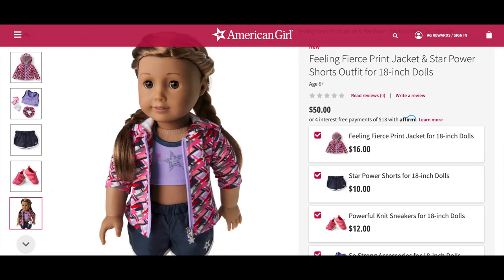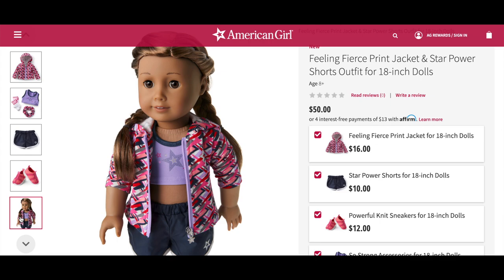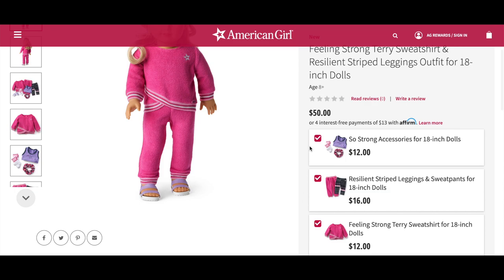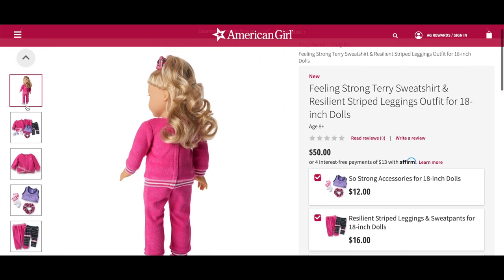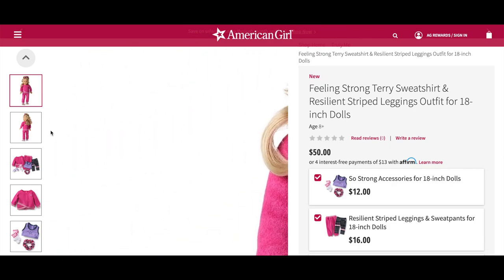This outfit is so sporty — they show the shirt with the shorts and the jacket. The next style option is the Feeling Strong Terry Sweatshirt and Resilient Stripe Leggings Outfit, which has three items: the Sew Strong Accessories, the Resilient Stripe Leggings and Sweatpants two-in-one set, and the Feeling Strong Terry Sweatshirt. The sweatshirt and sweatpants are the exact same material and color and match perfectly. The doll in this photo is also wearing the hair scrunchie from the earlier mix and match set.